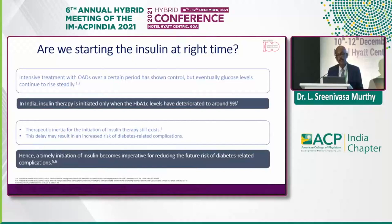Intensive treatment with OADs for a certain period of time has clearly shown that glucose levels continue to steadily rise as diabetes is a progressive disease. In India, insulin therapy is initiated only when A1C levels have deteriorated to around 9%. The normal target says above 8.5% above individual target A1C we need to initiate insulin, but we do it around 9% in the Indian context. This insulin initiation inertia from physicians, in my opinion, is more than from patients. Because you don't educate patients properly, they have all kinds of phobias towards insulin.